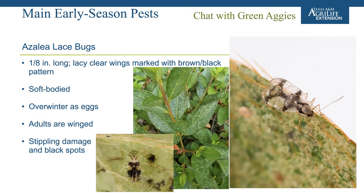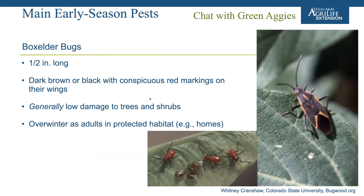Azalea lace bugs and similar lace bug species have a distinctive lace pattern on their wings with some dark banding. They're about one-eighth of an inch long and soft-bodied. They overwinter as eggs, so if you have materials kept over winter with a previous infestation, that population is likely overwintering and will come right back early season. They cause stippling damage and are usually found on the undersides of leaves, where you'll also see dark oily spots — actually their frass — from their feeding.